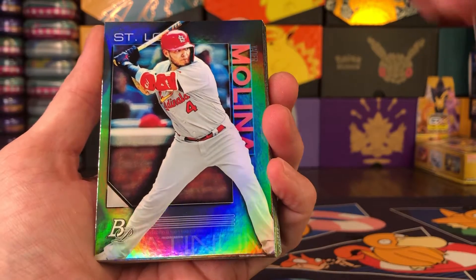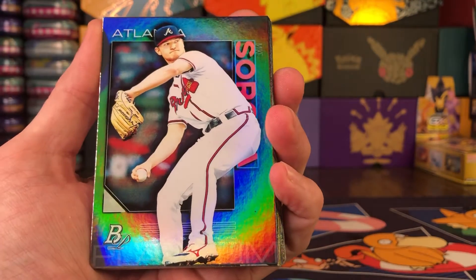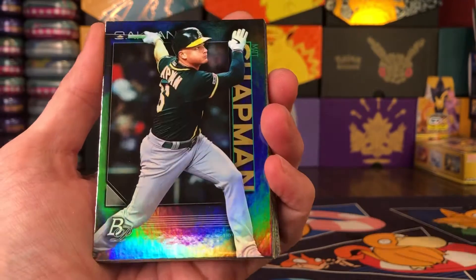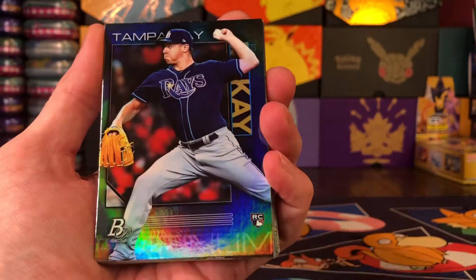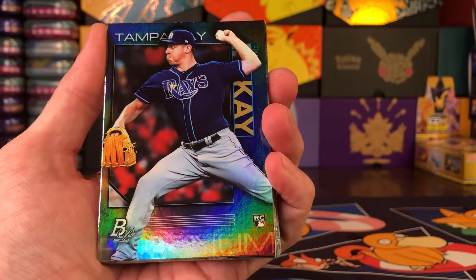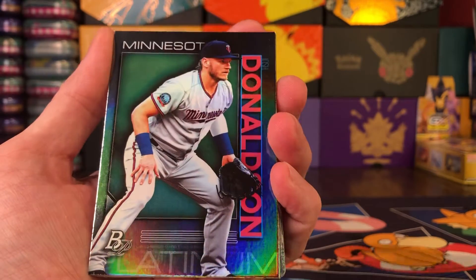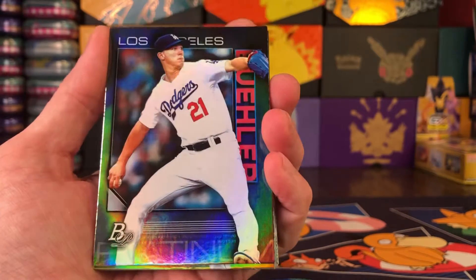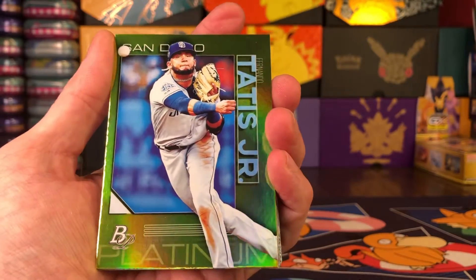There is Yadier Molina — I'll set that one to the side for my buddy Seth, he's gonna enjoy that one. We got Mike Soroka, Matt Chapman, Mike Yastrzemski, Brendan McKay rookie — nice card, I'll be sleeving that one up as well. Josh Donaldson, Walker Buehler — this guy seems to be following me around.